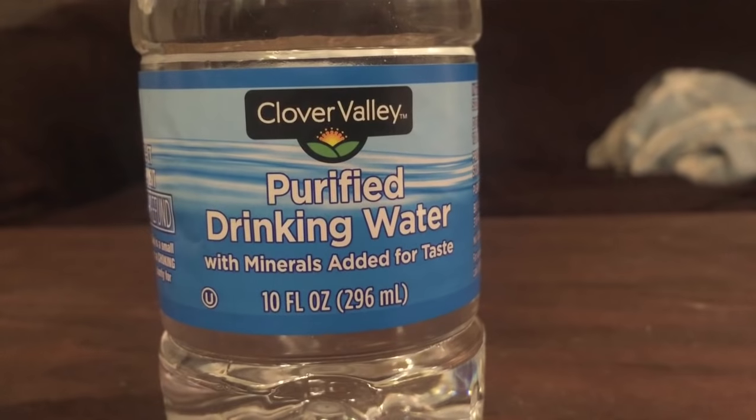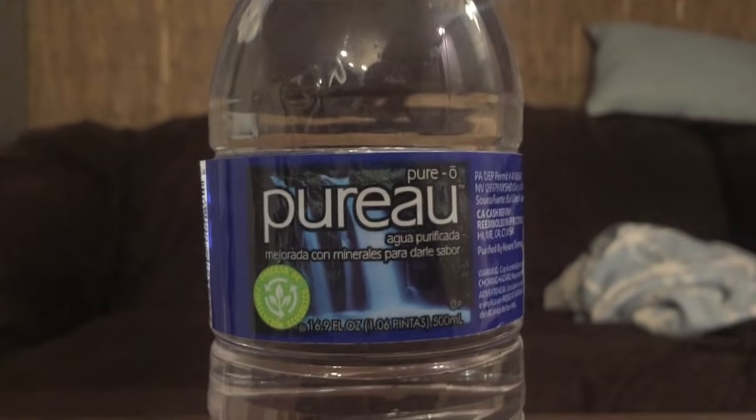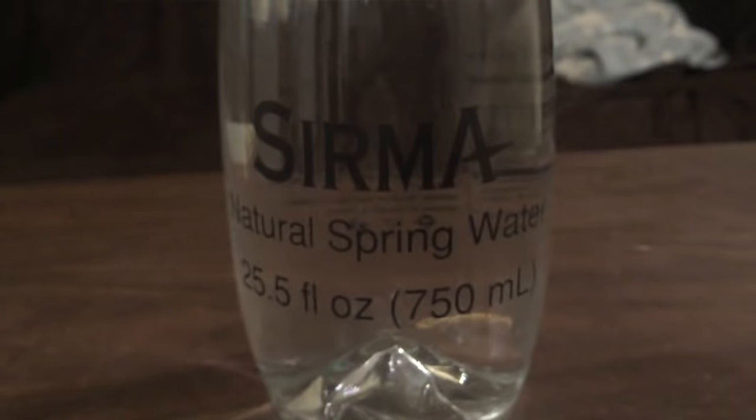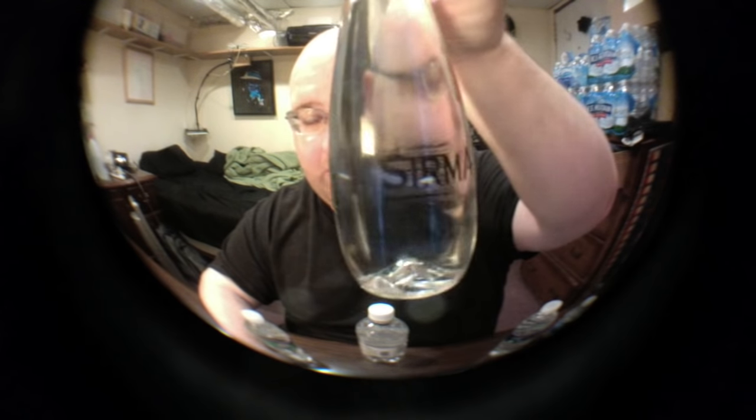First up is Clover Valley purified drinking water — this is a Niagara brand of water and it's a small bottle. Next up is Pure Au water, bottled in Bald Eagle Creek, PA. I think the name is French for 'pure water.'